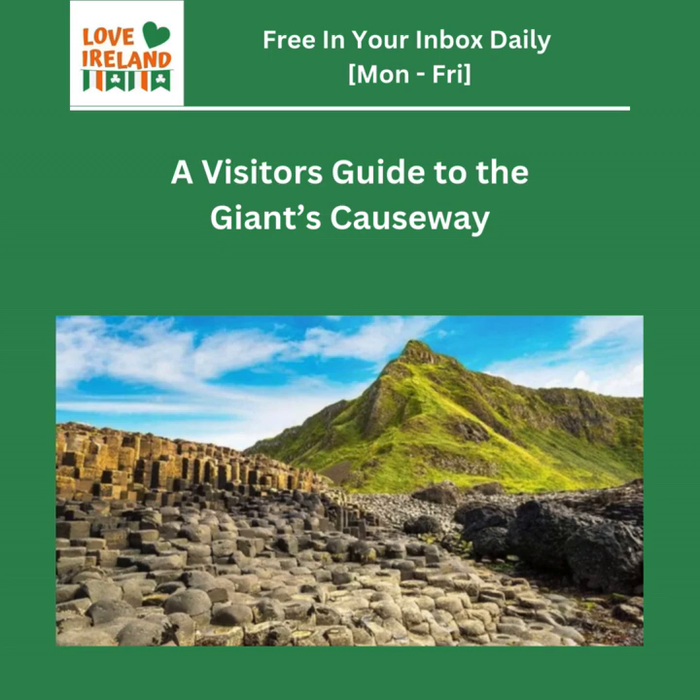The Giant's Causeway is much more than just a bunch of columns — it's a story, it's a mystery, it's a natural wonder. It's where geology, mythology, and human history all come together, creating a truly unique experience. And it reminds us that there's still so much to discover in the world if we just take the time to look. But there's one more thing to consider: the bigger picture — how does the Giant's Causeway fit into the grand scheme of things?